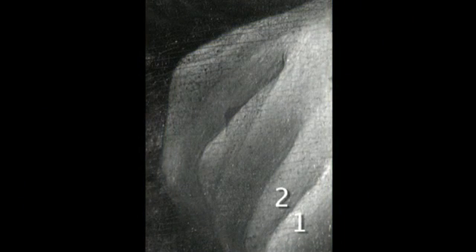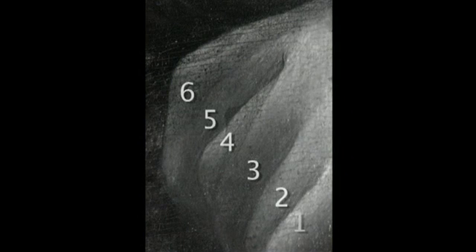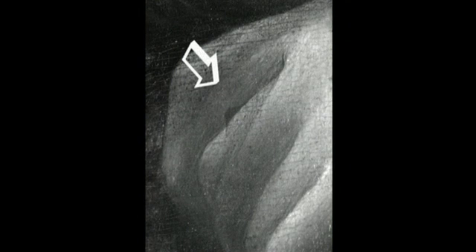Analysis also revealed what appears to be six fingers. Evidently, Leonardo da Vinci also changed his mind as to the position of the index and middle finger on the left hand.